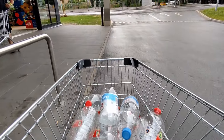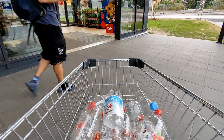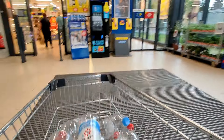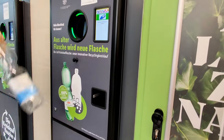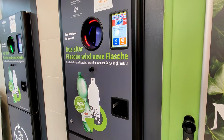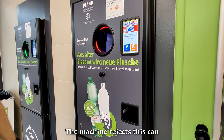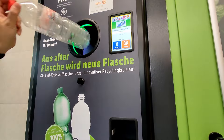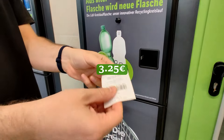Hello again and thank you so much to everyone that subscribed. Today we are shopping at Lidl in Germany. We start by recycling our bottles, and we receive a voucher that we can use at the checkout.